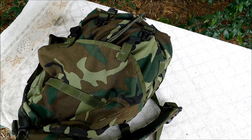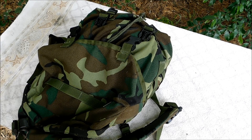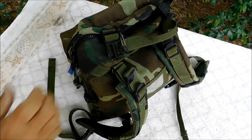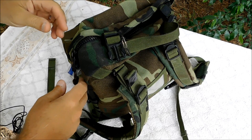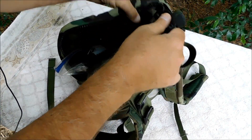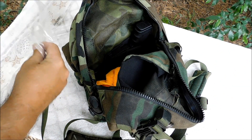Hello everyone, welcome back. Kevin with Survival Boards. I just wanted to throw together a quick video talking about my current day pack setup — just a little impromptu video. This is my current favorite day pack; it's a military surplus patrol pack, and this is what I consider my current day pack setup.